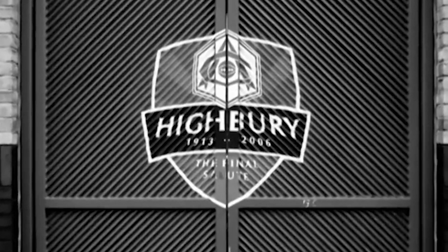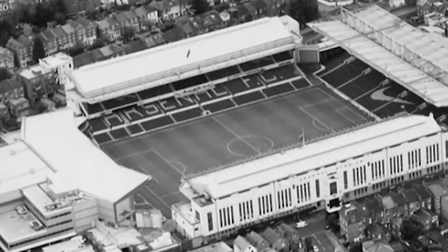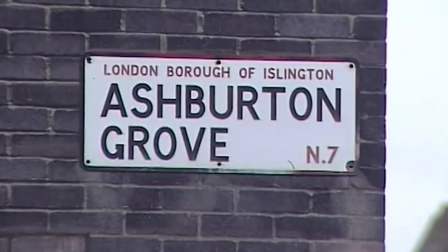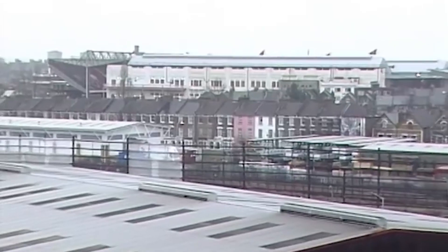So why did Arsenal need to have a new stadium? They'd been at Highbury for 100 years, which was their historical home, but they needed to increase capacity to compete financially with the rest of the Premier League. They wanted to stay in Islington, so they looked around for a site in Islington and the only site they could find was a former industrial estate.